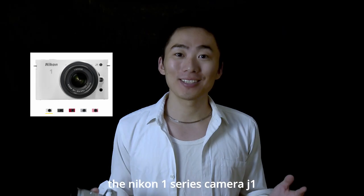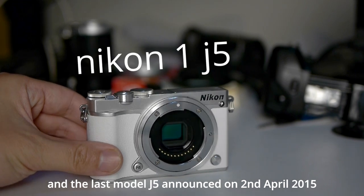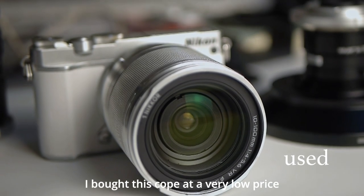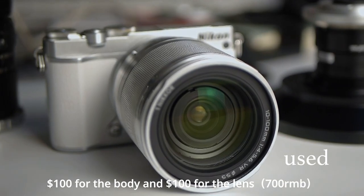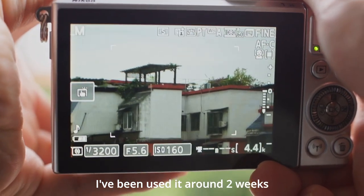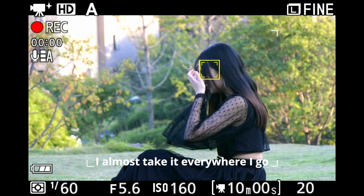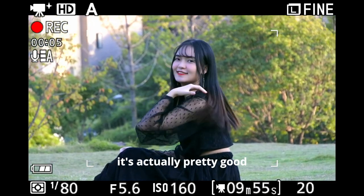The Nikon 1 series camera J1 was announced on September 21, 2011, and the last model J5 was announced on April 2, 2015. I purchased a copy at a very low price — $100 for the body and $100 for the lens. I've been using it for around 2 weeks. It's so compact and easy to use, I almost take it everywhere I go. I don't know why Nikon gave up this line — it's actually pretty good.